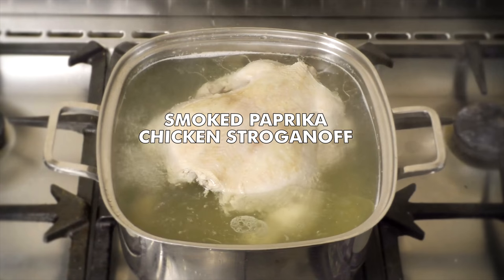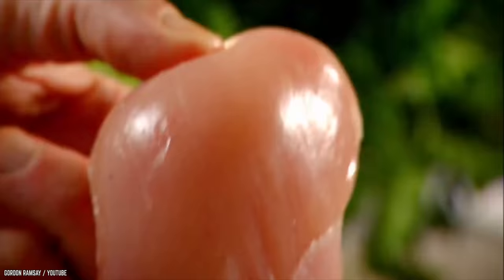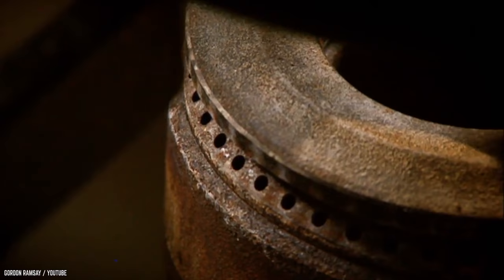Smoked Paprika Chicken Stroganoff. Normally done with beef, but Gordon is going to do it with chicken. This is a really nice, light, healthy approach to stroganoff and so simple to do. Gordon goes on with the instructions and it is almost hard to keep up with him because he's going so fast. But what would you expect from a world-famous chef? If he can't stand the heat, get out of the kitchen — and we would have to leave too.